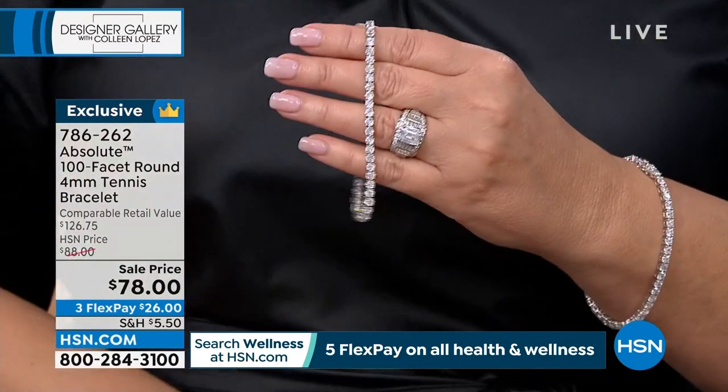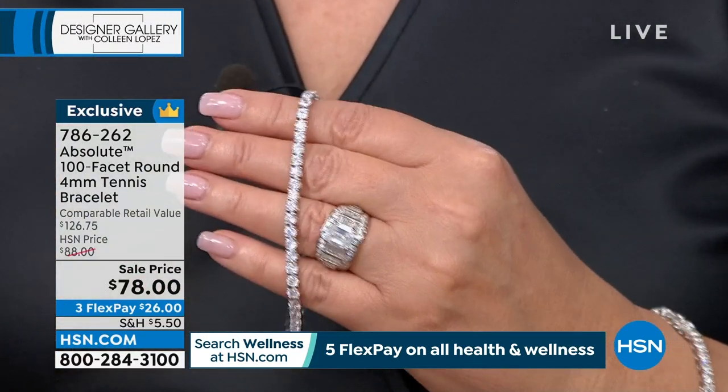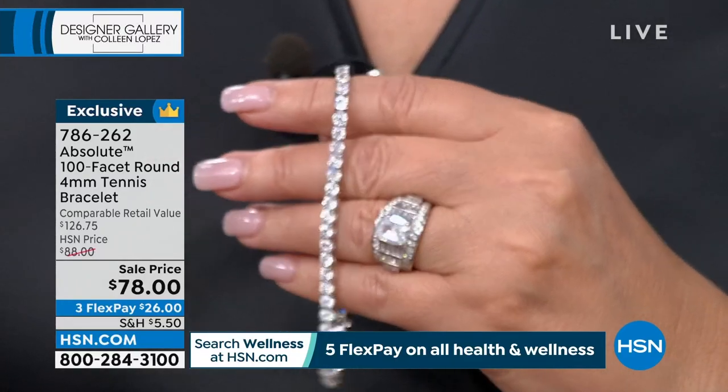I would love everybody to get to own this bracelet. I just wish you all could have it because it's so much fun to wear. The 100 facets just take it over the top. I wish everybody could have more than one — a stack of diamond bracelets looks even better. We also have this gorgeous tennis necklace.